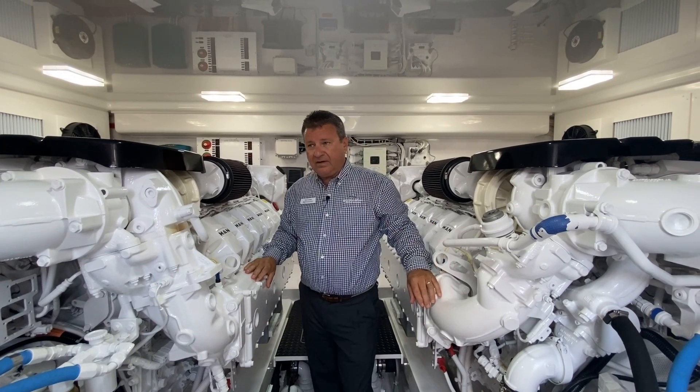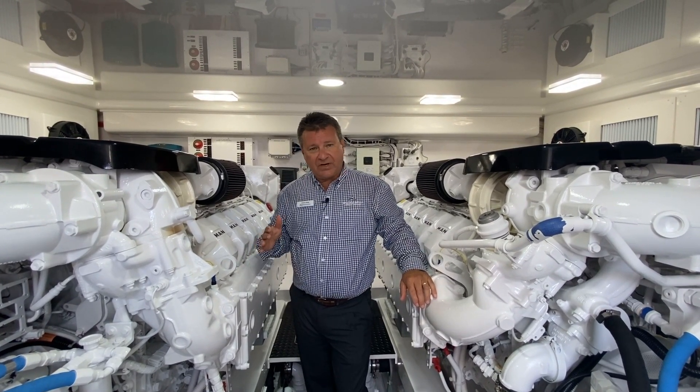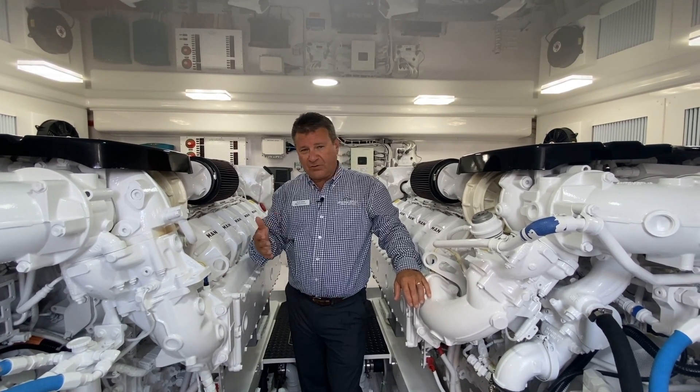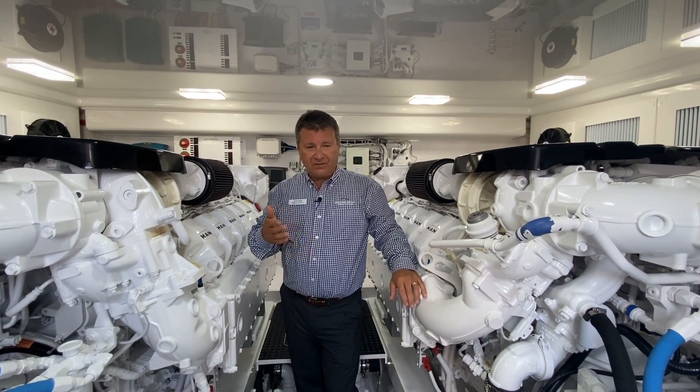Once again, Viking has hit a home run, and that's not surprising. This is the brand new 54 Viking Sport Coupe. Thank you for your time — I appreciate you joining us for the walkthrough. I'm Scott James with Blue Water. Enjoy your day.